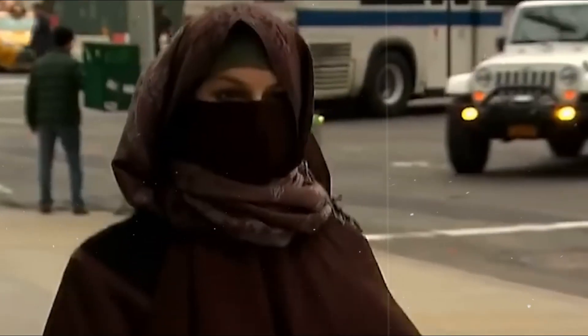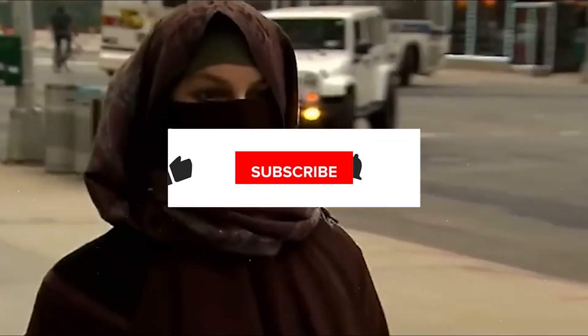If you enjoyed this glimpse into her world, don't forget to like, subscribe, share, and comment below. Stay tuned for more fascinating insights.